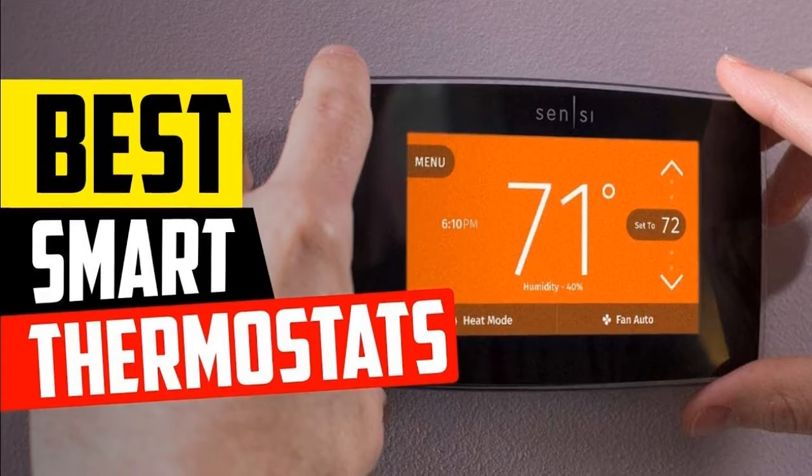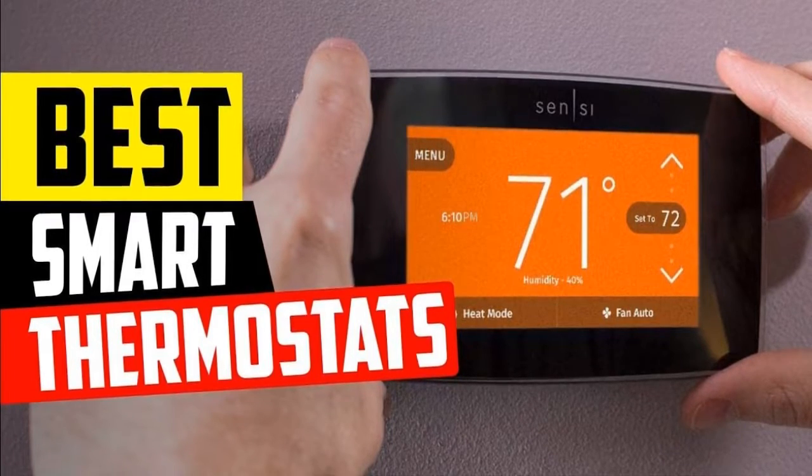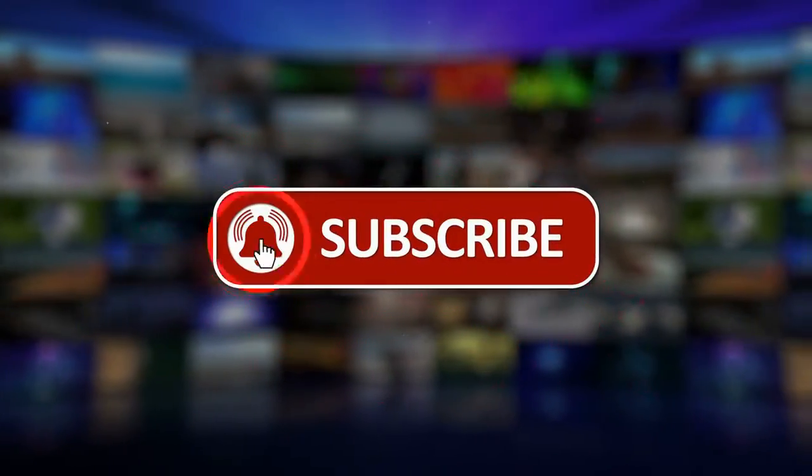Hi everyone, welcome to this YouTube channel. In this video, we are going to talk about the top 5 best smart thermostats in 2022. So before starting, please like this video and subscribe to this channel for our future updates.